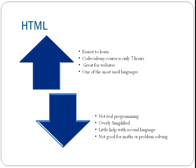For this video, I'm going to focus on two languages that I think are really good for beginners. The first one is HTML. The advantage is it's easy to learn — there's a very good course on Codecademy that takes only seven hours to do. It's great for websites; in fact, it's absolutely essential for websites, and it is one of the most used languages because of that. Though the disadvantages are it's not real programming, it's very specific to websites, so you're not going to get a very good overview of all of programming. The language is very simplified and not hugely helpful with most second languages, unless they're confined to web development. I wouldn't use HTML for any maths, problem solving, or engineering — it's just not really appropriate.